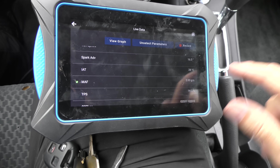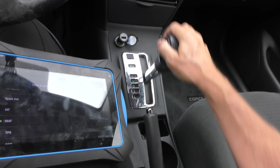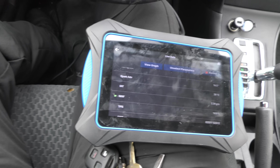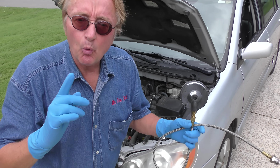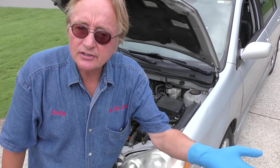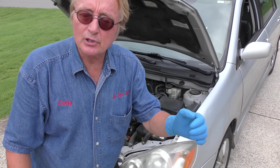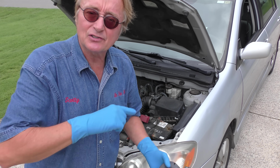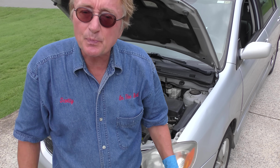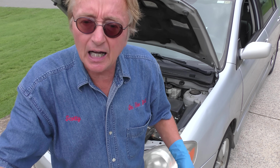The MAF sensor is reading 2.03 grams per second. The way you really want to test it is to turn the AC off, put it in drive, and see what it does. Now it's idling and it's saying 2.39 grams per second. This is a 1.8 liter engine — it should be reading closer to 2 or 1.8 than 2.34. Now, one thing that can cause loss of acceleration and weird fuel trims is a clogged catalytic converter, so we've got a gauge and we're going to take out an oxygen sensor to see if there's too much back pressure.